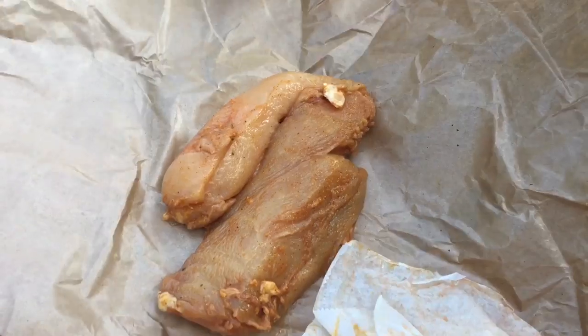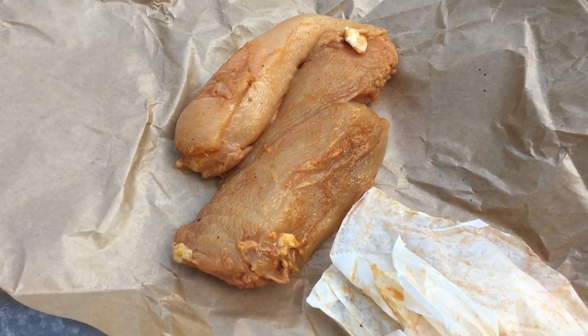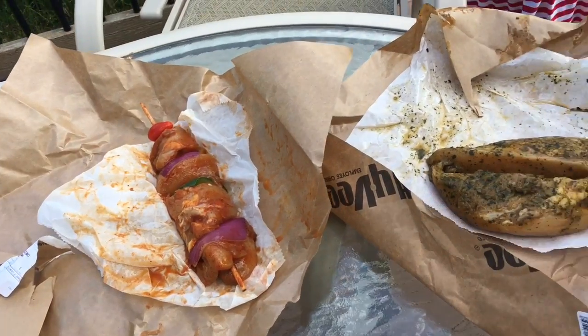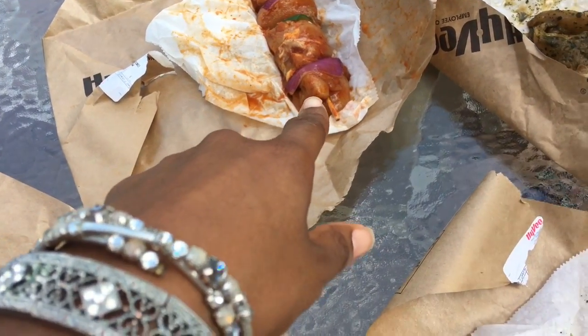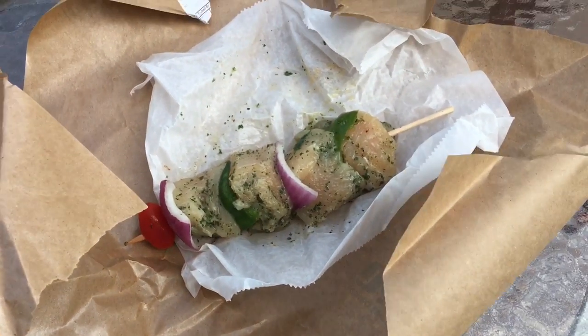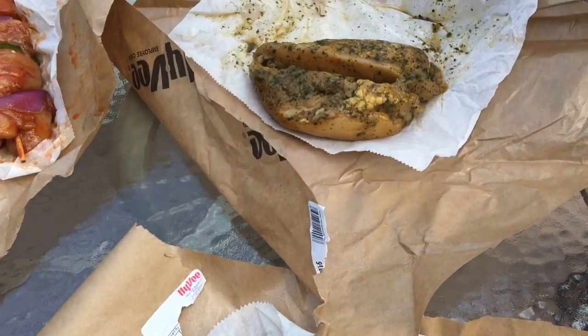So I'm going to show you guys what we're eating and how that meat turned out that Matt made on the grill that we were showing you guys earlier. So here is the chicken that Matt made — Asian barbecue, mesquite chicken, garlic butter, and cilantro lime.